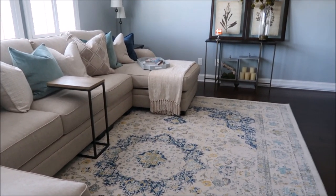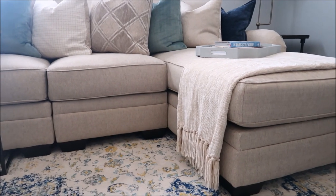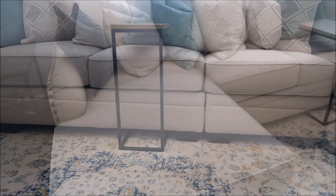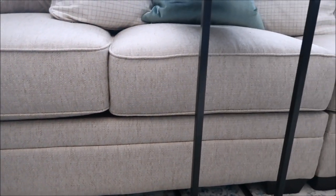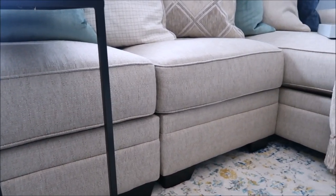So as I explained earlier, this is the Lexara sectional. What makes it so great is that you can configure it to fit your family's needs. What I ended up doing is a chaise on the left side, then a loveseat, then a singular seat, and at the very end on the right I paired it with another chaise lounge.